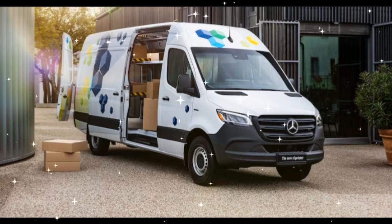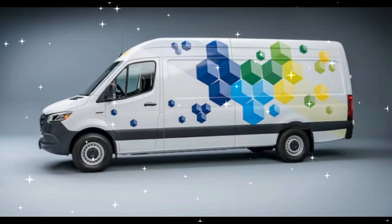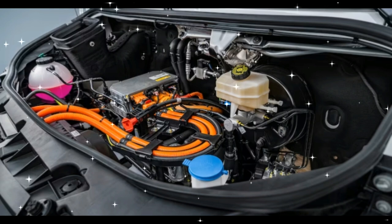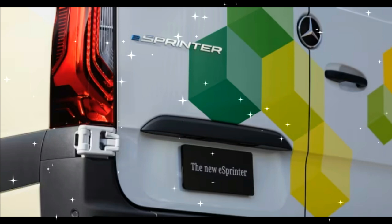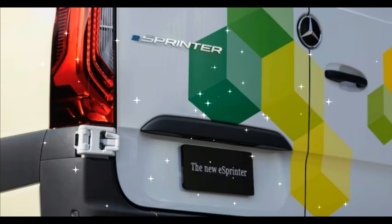2024 Mercedes-Benz E Sprinter First Look — When EV Stands for Electric Van. It was, dare we say it, inevitable that Mercedes-Benz would eventually offer U.S. customers an electric-powered version of its versatile workhorse, the Sprinter van. With EV startups such as Rivian and Canoo, and specialist EV ventures from rival OEMs such as GM's Bright Drop, not to mention full-on commercial efforts such as the Ford E-Transit, gearing up to muscle in on the lucrative delivery van business, Mercedes-Benz can't afford to be left behind.